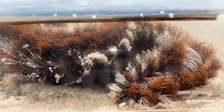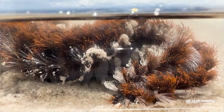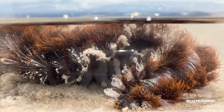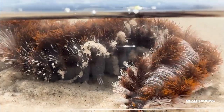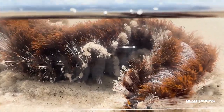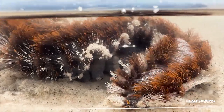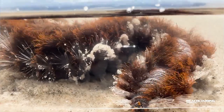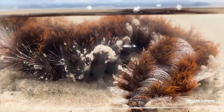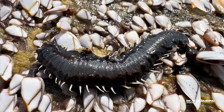Now there is a species of fireworm that has a lot of information on it, and that's called the bearded fireworm. That one has sort of a reddish looking tint to it, and that one is very dangerous. The family that contains all these fireworms is called Amphinomidae.